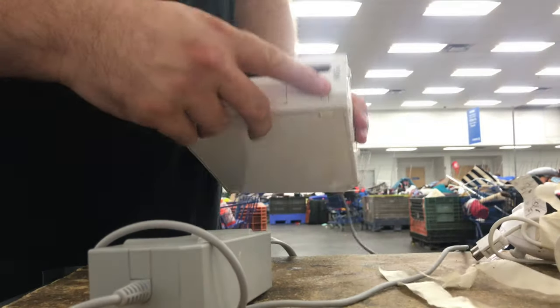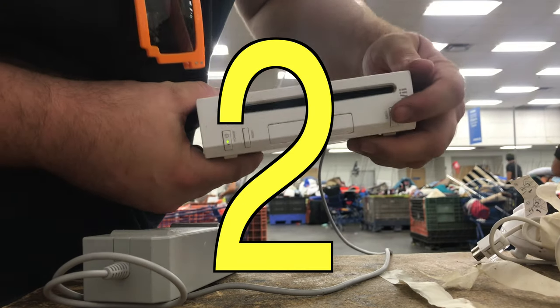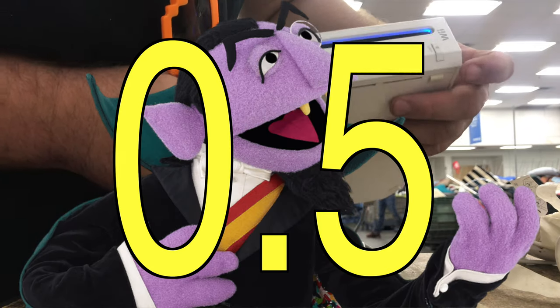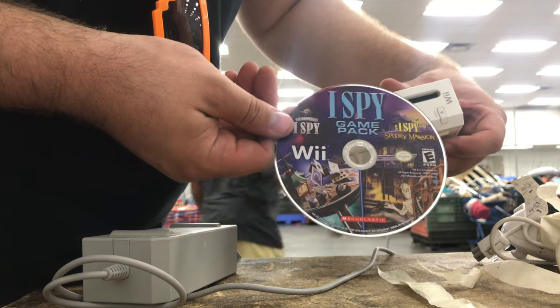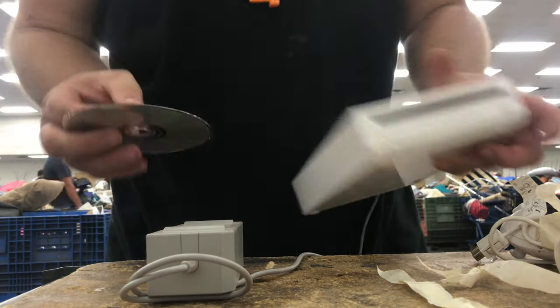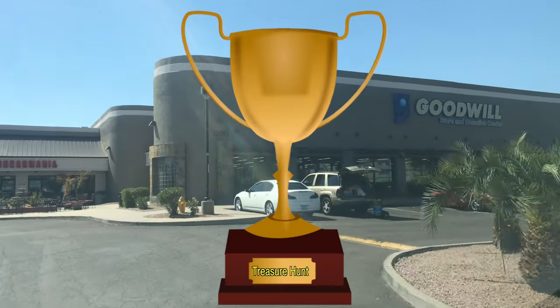I'm pretty sure that's what's about to happen. Here comes a copy of Wii Fit in three, two and a half, two, one, and zero. And it's iSpy! That's a game — I can't really remember if I already have it, but it doesn't matter because there's no case. But I'm tickled. I'm always tickled when there's a game — it just feels like you've won the treasure hunt.